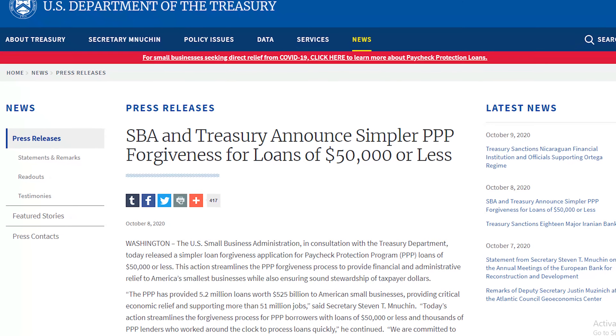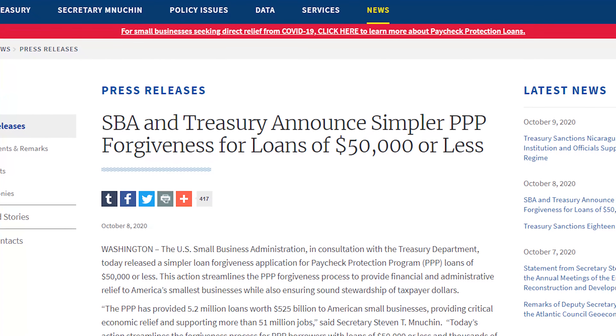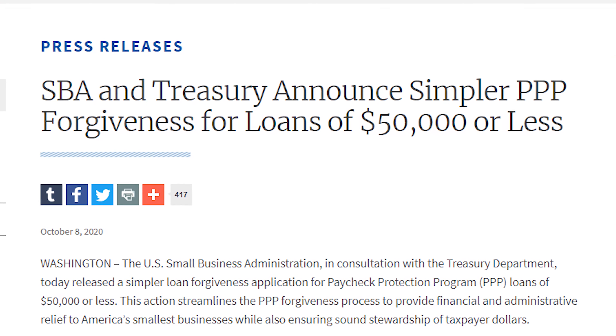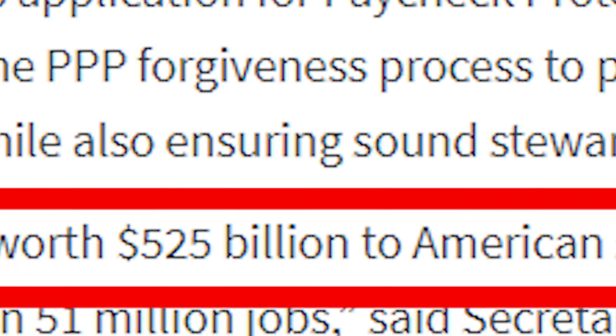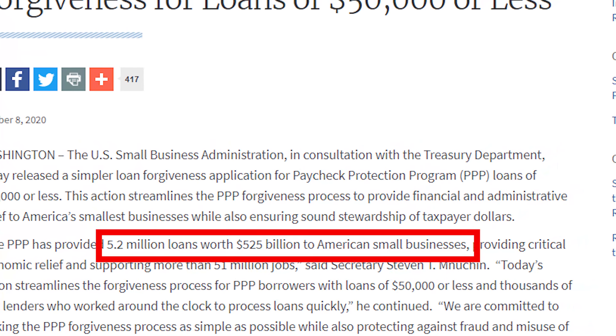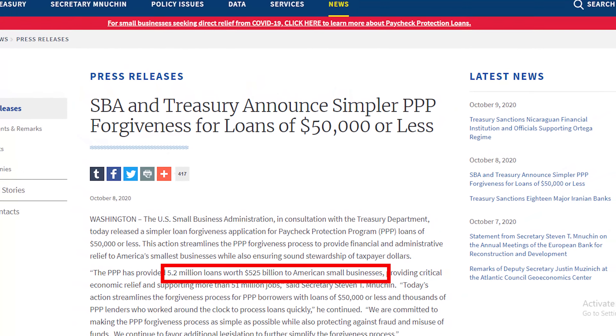The SBA actually came out with an even easier way to get PPP loan forgiveness. It's even easier than the easy application. On October the 8th, the SBA and Treasury announced a simpler PPP forgiveness for loans of $50,000 or less. The reason they came out with an easier application is because they gave 5.2 million loans worth $525 billion to small businesses.